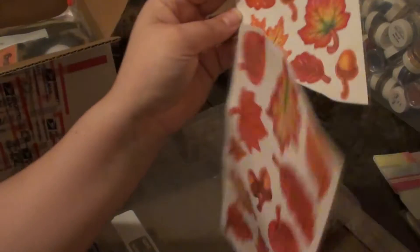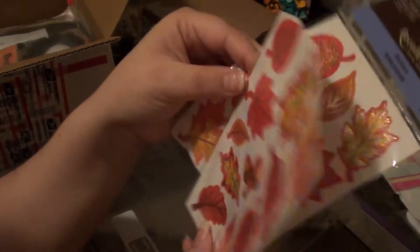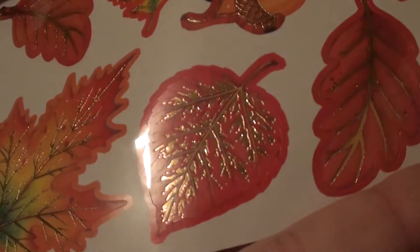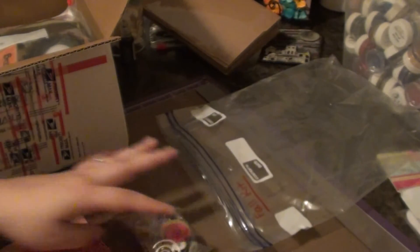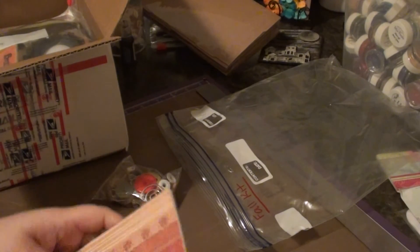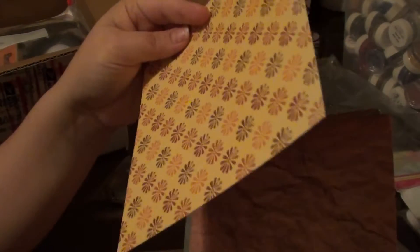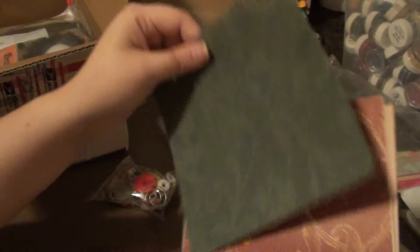She sent me Recollections stickers that are kind of foiled — they're really pretty. And she sent me a whole bunch of 6x6 paper. I love this one — I think I actually have this paper and you're getting a sheet of it too. This one I haven't seen before, it's cool. And then this really pretty thick green sheet — it's a very thick sheet.